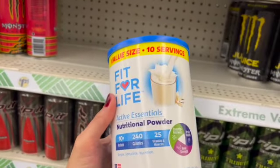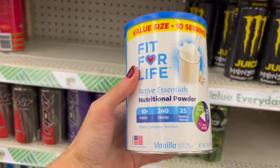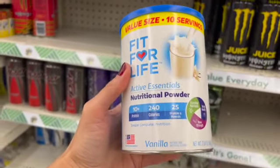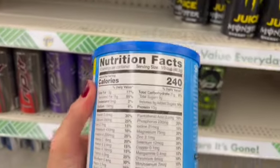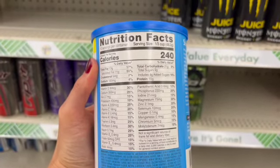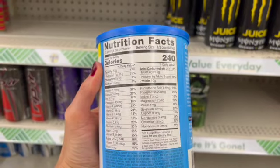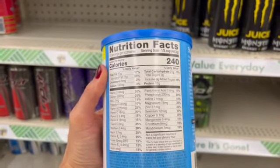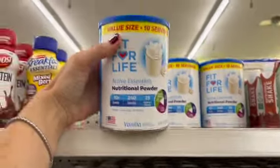It's the value size of 10 servings. My store only has vanilla — 10 grams of protein, 240 calories, and 25 vitamins and minerals. Here's what it looks like on the back. You get all kinds of vitamins and other things that maybe you're not getting with your diet. Each one is 10 servings.